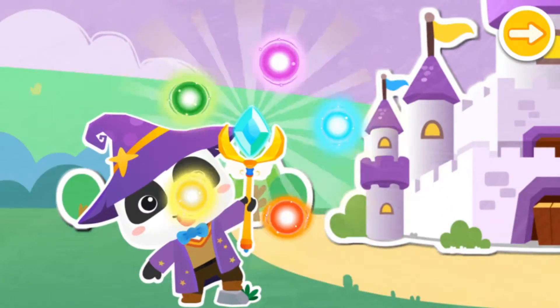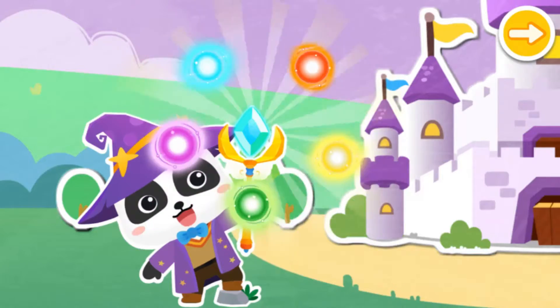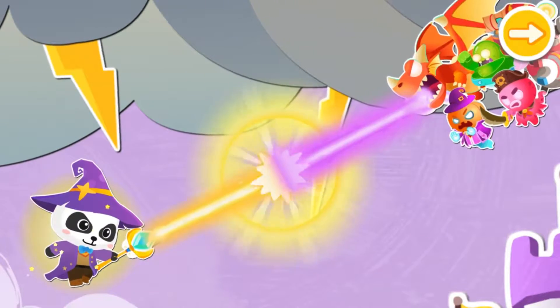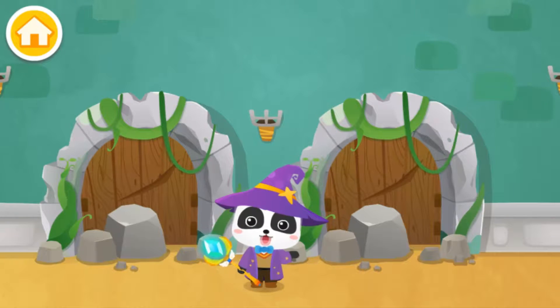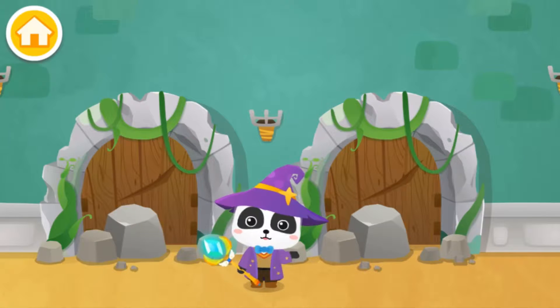There is a very powerful magician on Math Planet, and he has many magical abilities. When the monsters come out to destroy things, the magician uses his magic to defeat them and protect everyone. I am the great magician Geeky, and let's see if anyone needs our help.